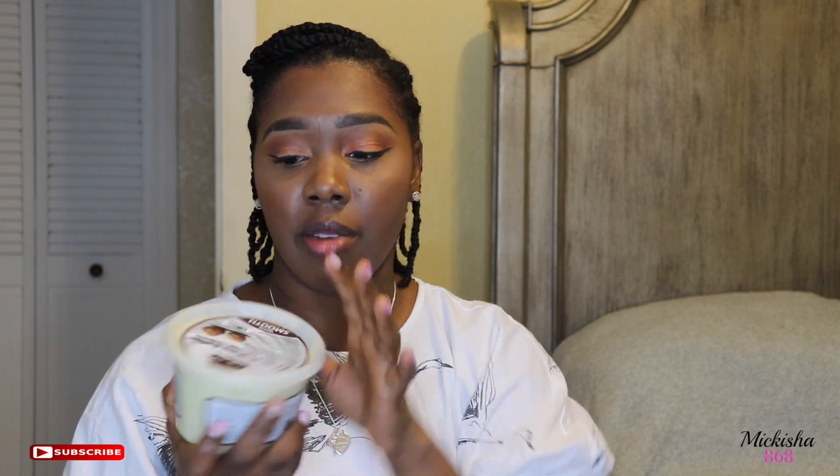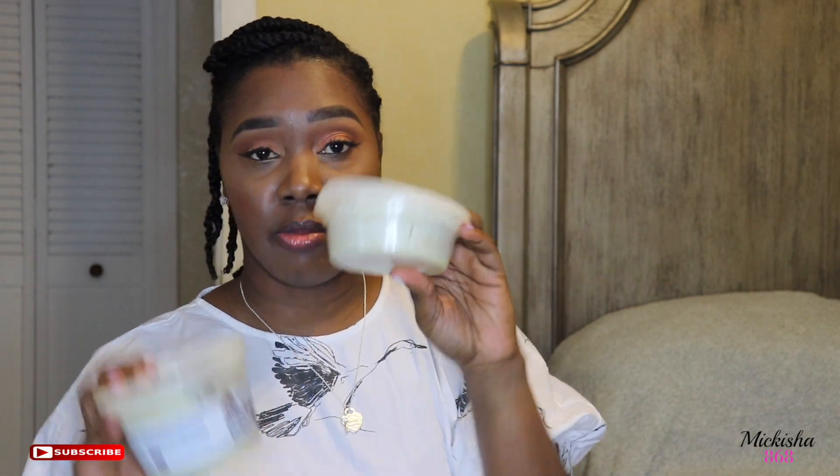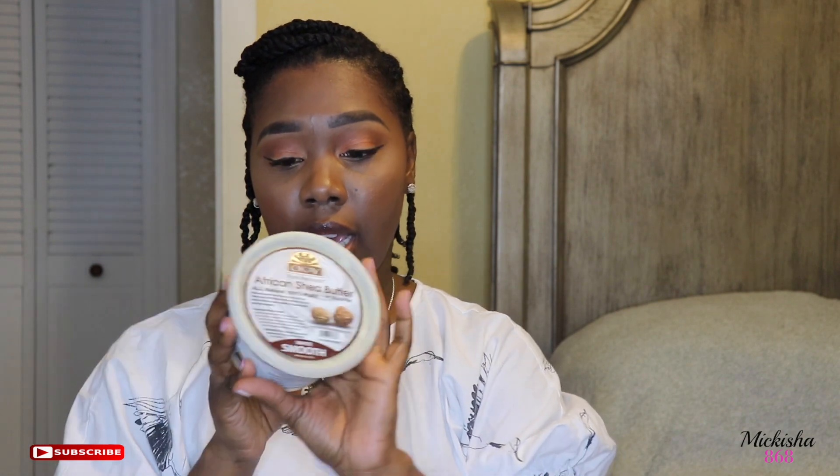The next item that I'm loving is good old Shea Butter. I got this from Walmart — it's a huge tub. I've used some of it out. I actually have a mixture in a smaller container of Shea Butter and Cocoa Butter. It's all natural, 100%, for skin and hair. Love this on my skin.